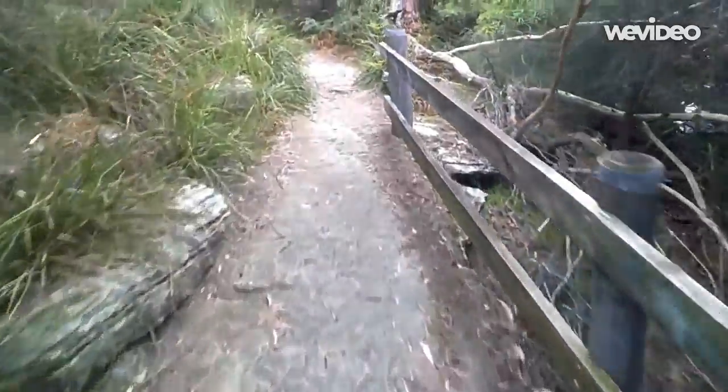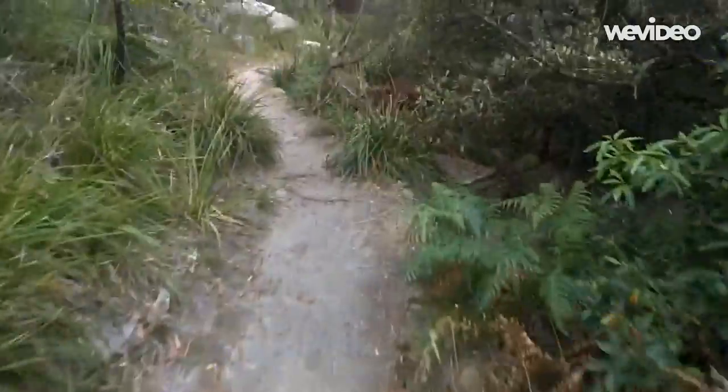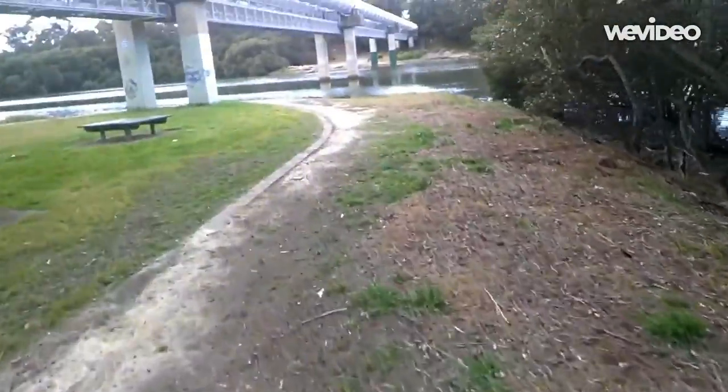Here we are on the Salt Pan Creek walkway. Just a little bit of off-road before we get back on the track. Now the track opens up a little bit. You can see the water over on the side there. Let's get in for a look.